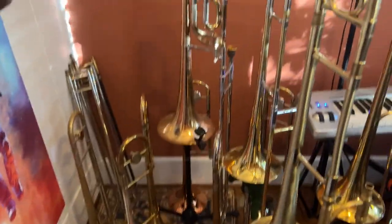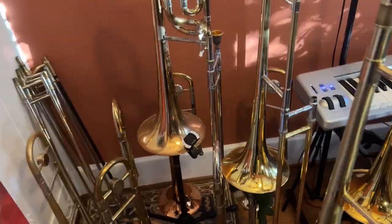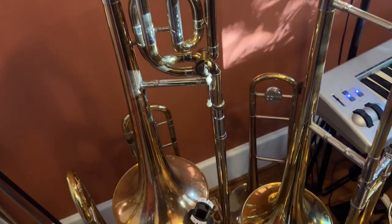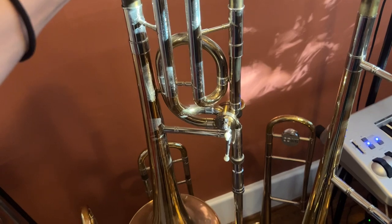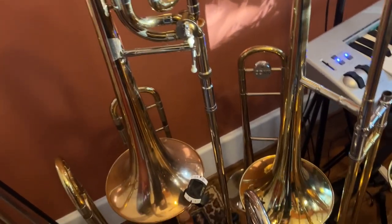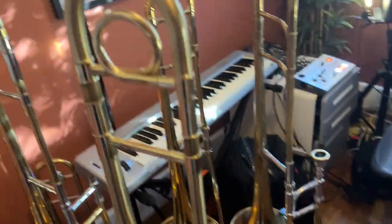Here I have some trombones. We've gone through some of these on my videos. This one is really special — this is George Roberts', the greatest bass trombonist that ever lived, one of his actual Holton trombones. And we have some of my main go-to horns.